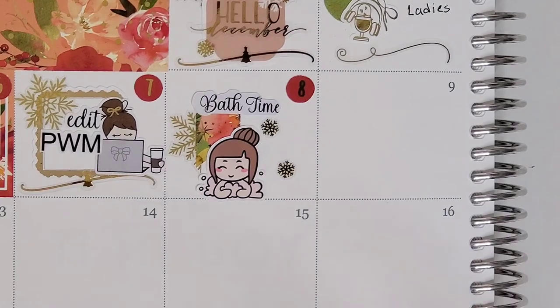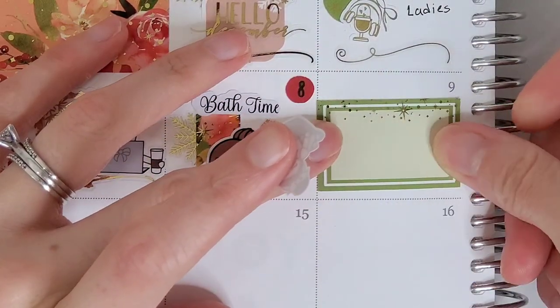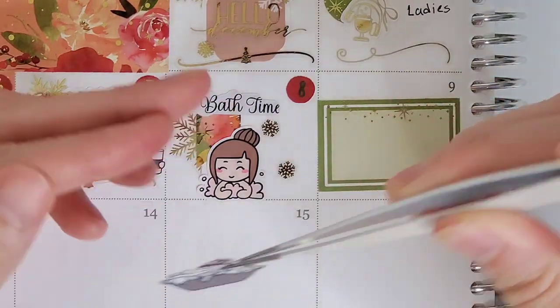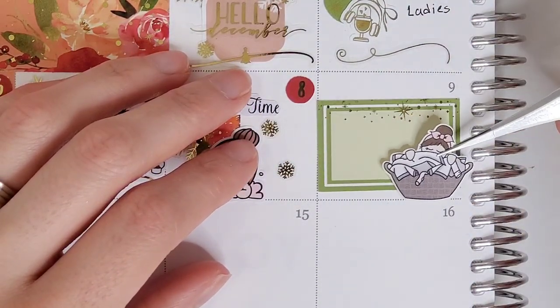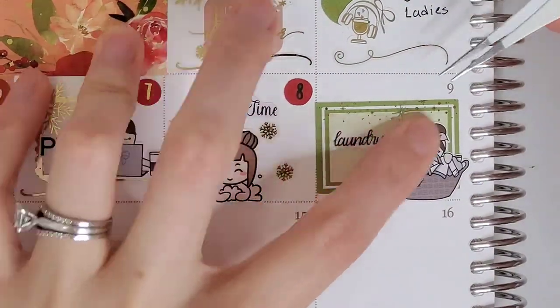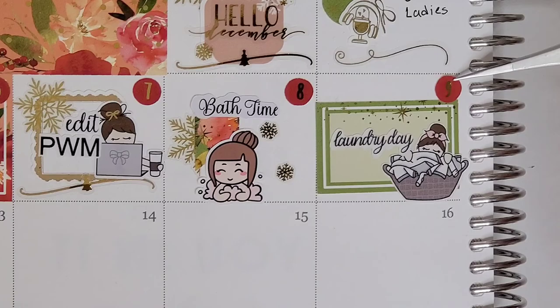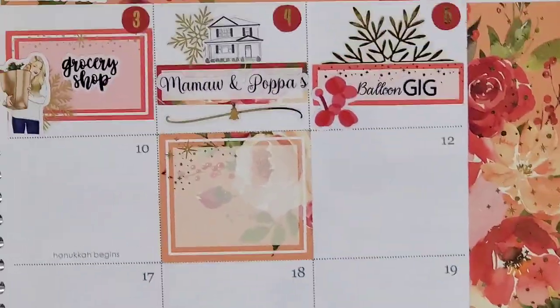Jumping over to the eighth, I wanted to mark that I had kind of a pamper-yourself bath night. To mark that, I pull in a page flag from the kit and layered that over top of a half snowflake from Honey Inked. The little girl is from Paper Shire and the bath time script is from my mom.